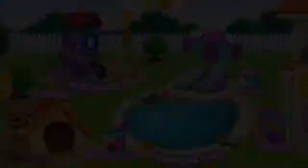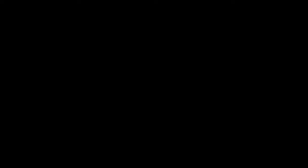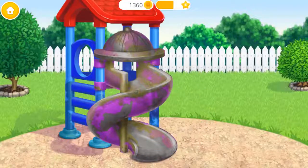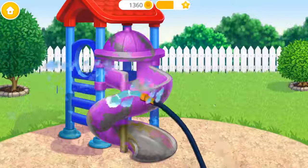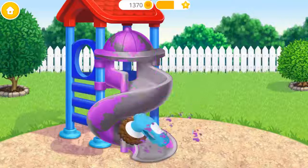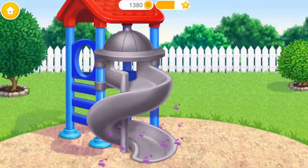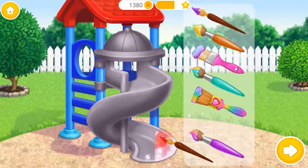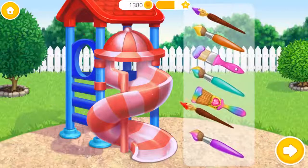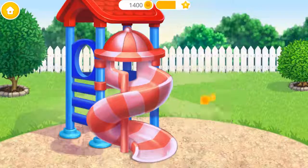Welcome to my house! It's time to clean the playground! Let's clean the slide! First, throw the trash away! Now wash it! Let's polish it! Much better! Now color it the way you like! Yay! Wow! It looks great! Can't wait to try it!